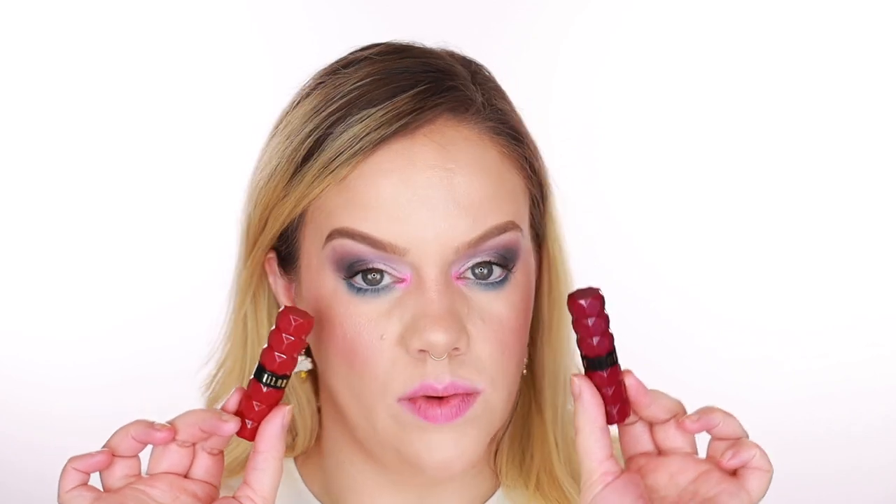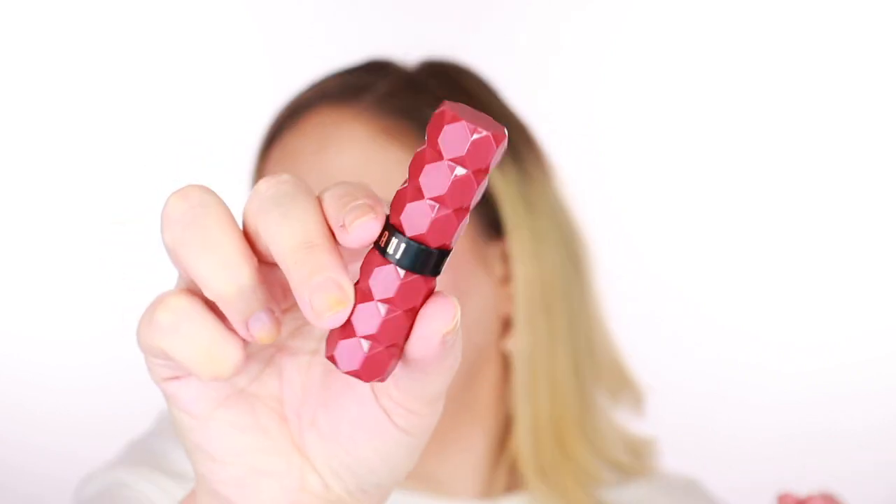The next shade looks to be more berry. I actually have two berry-ish looking shades — one more purple and one more reddish pinkish berry — so we're gonna see how these line up. This one is called Fantasy. It's a soft berry shade — not super dark or super bright. I feel like this one is pretty spot on.